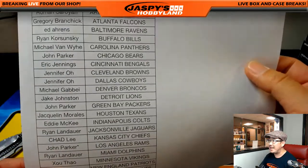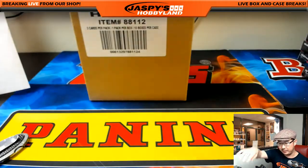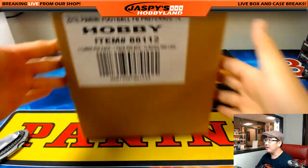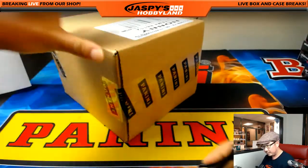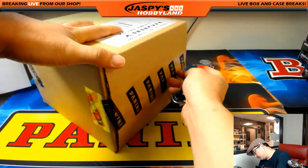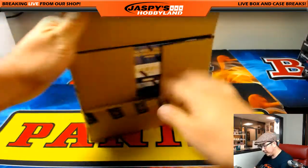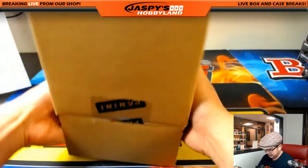If I'm not mistaken, each box has a silhouette auto. It's been a minute or two since we've done a case of this. Coming up after this will be Top 65th Anniversary Archives Baseball, a random box break.